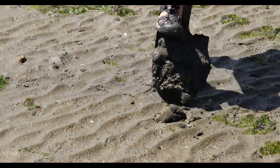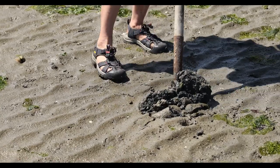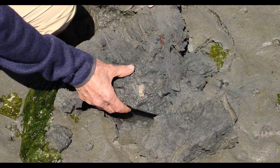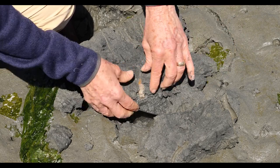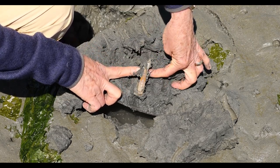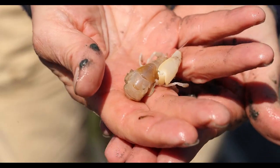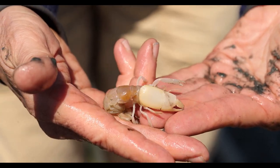Let's dig some more. Oh, what's that? Well, that one is not a worm — it's a ghost shrimp. There are so many of these here. All of these holes are this ghost shrimp. Look at this guy. What a spectacular critter. Look at this enormous claw. Isn't this just a beautiful shrimp? Look at the fantastic claw.